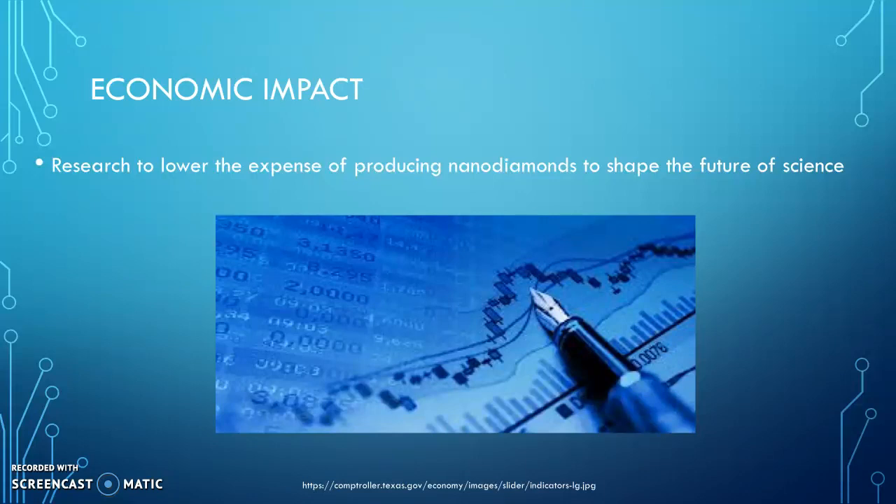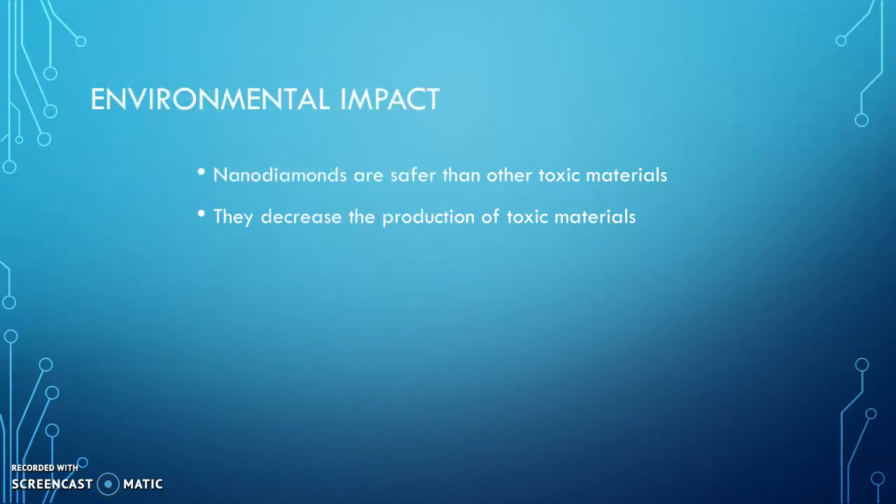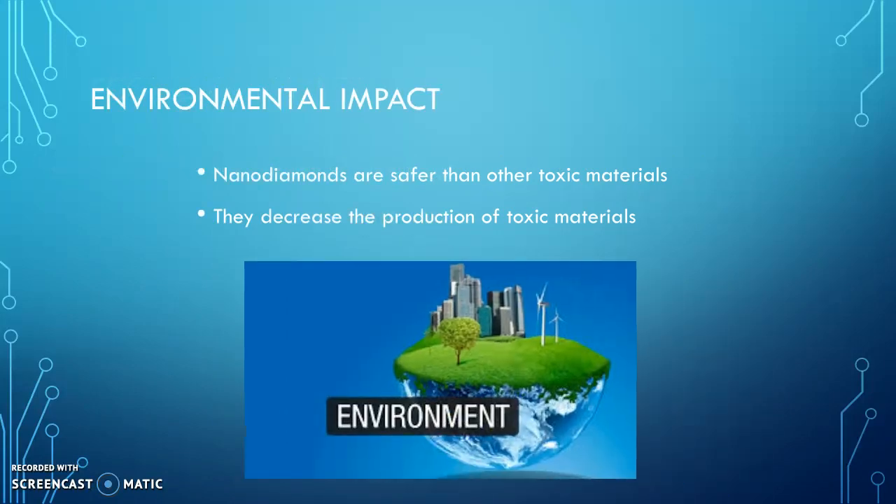There is potential for these tiny crystalline structures to become limitless in the future. Environmentally, nanodiamonds are safer than other toxic materials because they can also decrease the production of those toxic materials. They are beginning to be used in cancer treatments as less toxic alternatives to delivering cancer-killing drugs, so overall they have a very positive impact on our world.